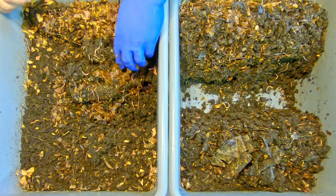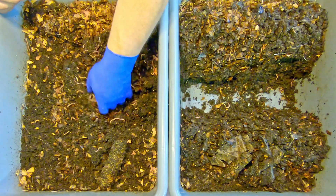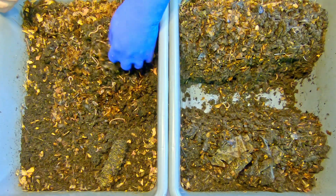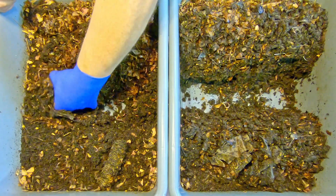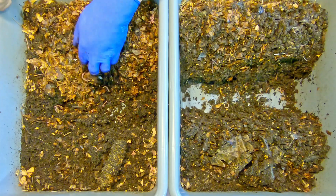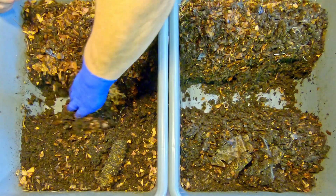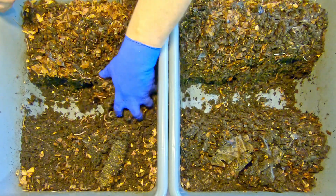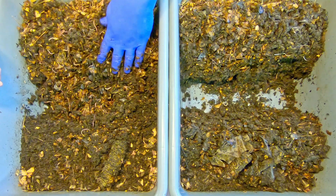Besides those pieces of soiled paper towel and the used top covering paper bits that I was going to use as the foundation for today's feeding, I've also got my prepared bedding here on the side — just a combination of shredded cardboard, paper, and leaves, dampened pretty thoroughly to make it nice and moist.